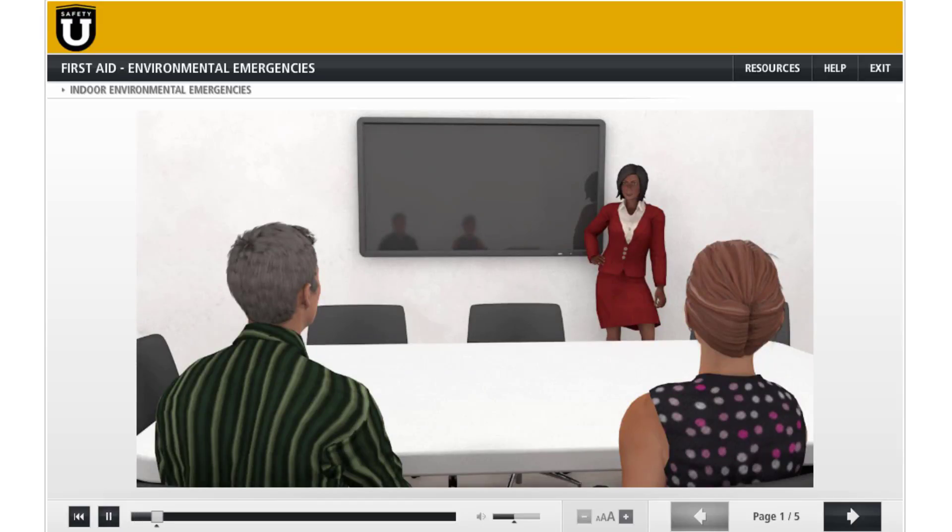Hello, thanks for meeting with me today. I'd like to discuss a few environmental emergencies that have occurred within our company and how we can best respond to such emergencies.